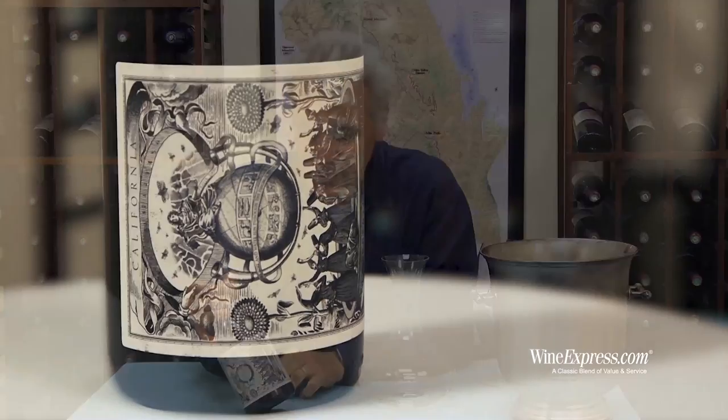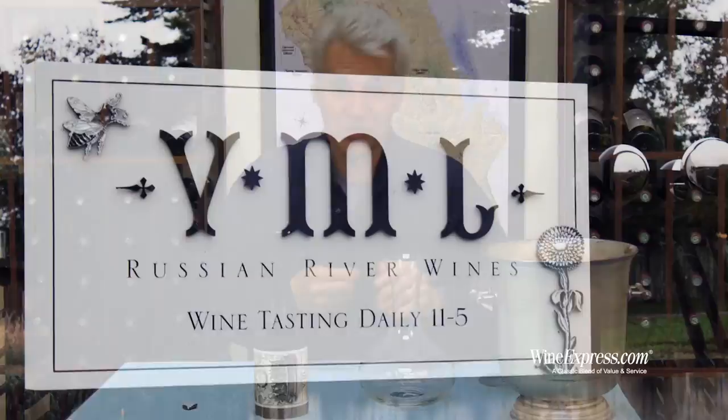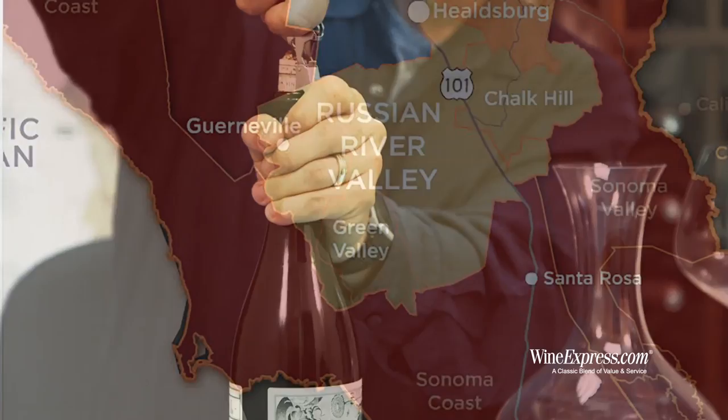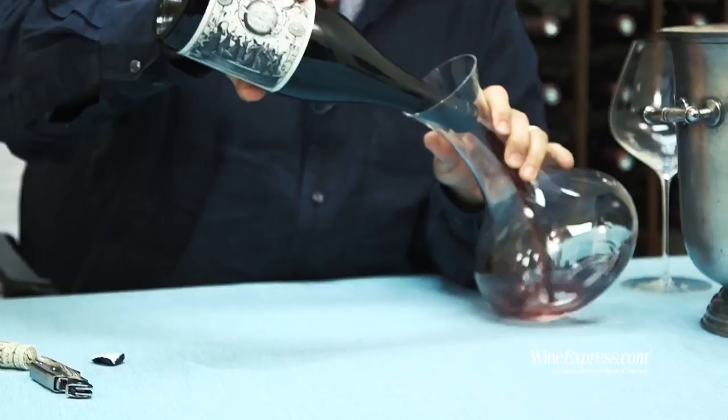Here's VML 2012 Pinot Noir Limited Release, Russian River Valley. VML is short for Virginia Marie Lambrix, and it's a winery in the Russian River Valley that focuses primarily on Pinot Noir and Chardonnay, which are really the two great grape varietals from Russian River Valley.